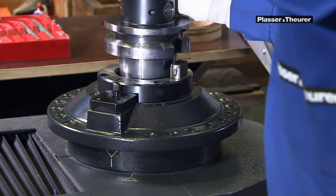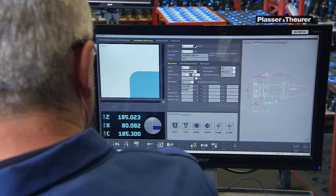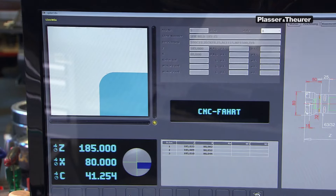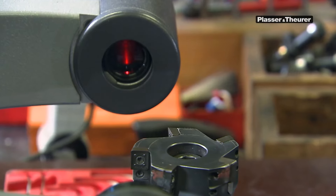Depending on their use, they show varying degrees of wear. To keep the tools in perfect condition for the next use, they must constantly be checked and maintained. Due to the tight tolerances, many of them are calibrated regularly.